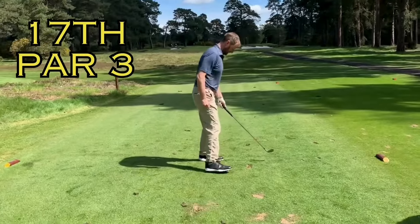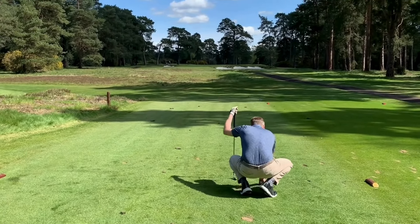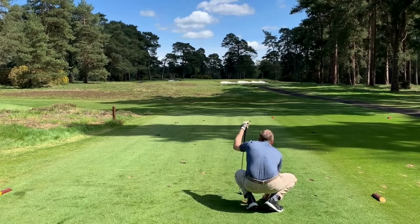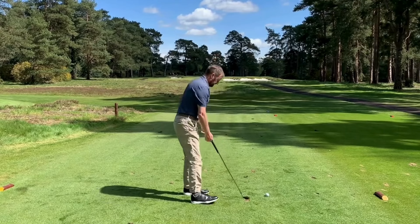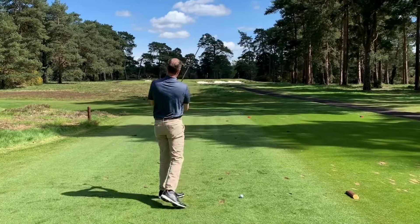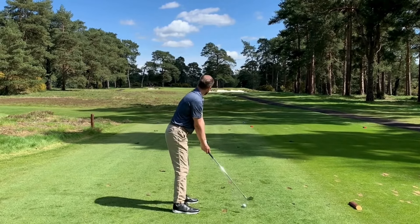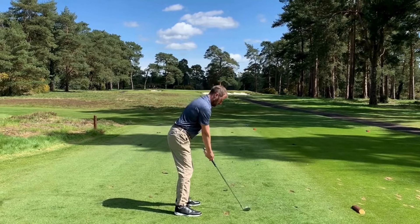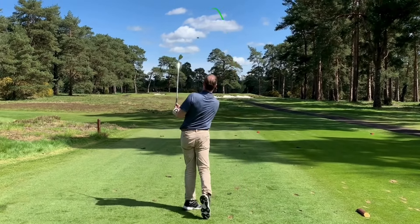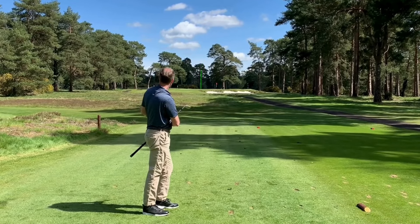Here we are then, short par 3, 139 yards I think, with a bit of uphill — say 142. So let's see what happens. Big bunker guarding it to the front right side. Here we go. That's looking very good. Looking very good. Yeah, good shot. Well done.